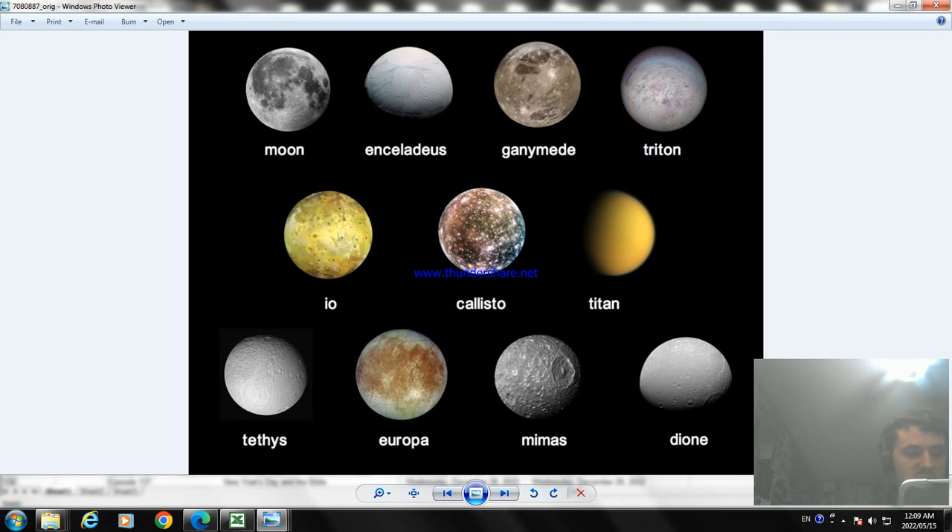The next moon is called Io. Io, or Jupiter 1, is the innermost and third largest of the four Galilean moons of Jupiter. The moon Io has a bunch of volcanoes as well.